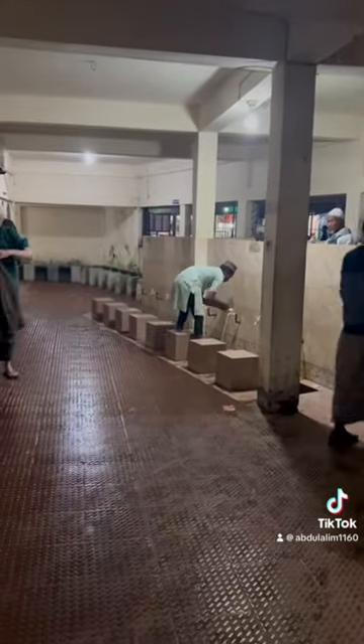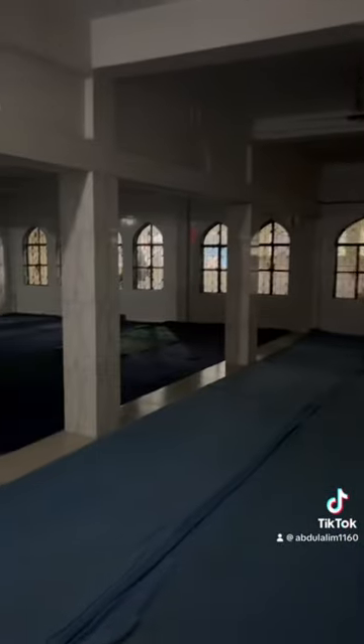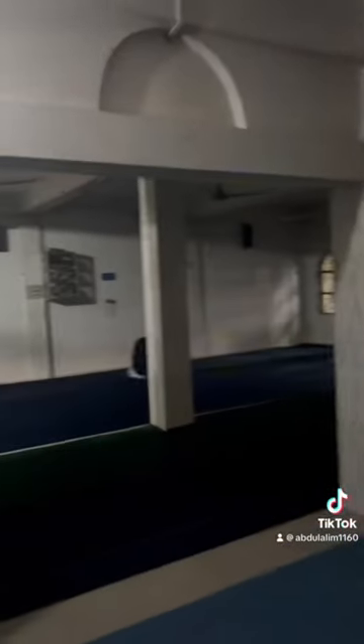Assalamu alaikum everyone, hope everyone is well. Alhamdulillah, I'm very good. This is part of my Bangladesh tour video. This is the masjid video, based in Shur Kharbazad. The masjid name is Shur Kharbazad Baytun Nazad Jame Masjid.